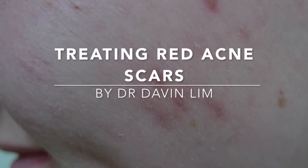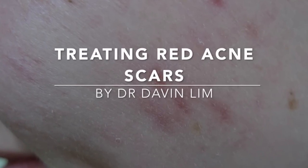How to treat red acne scars. Red acne scars are one of the easiest scars to treat. They're caused by previous inflammation of pimples or acne.